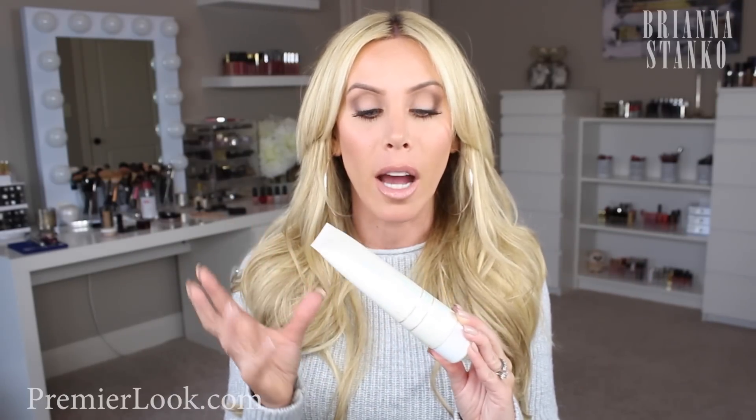It feels like your skin is plumped. It is one of the best cleansers — a cream cleanser that makes your skin so moisturized and plump feeling. I've talked about this last year on my channel and I still use it when my skin is dry. It's fabulous.